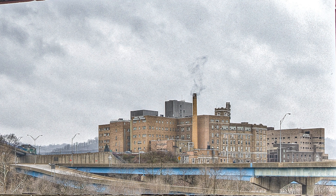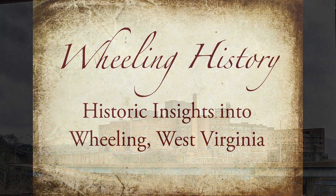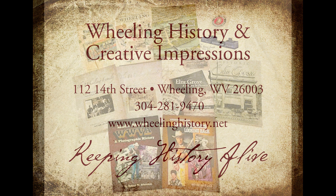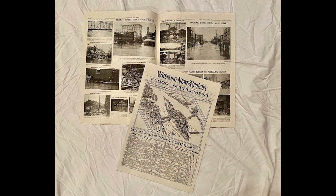I hope you like this story. If you like what we're doing, please like, share, and subscribe to our channel. Please visit our website at wheelinghistory.net. We have 10 books related to Wheeling History, and we have a 12-page flood supplement from the 1936 flood. Thank you.